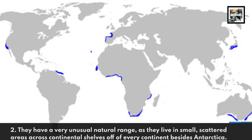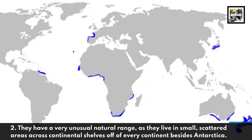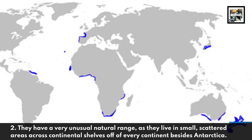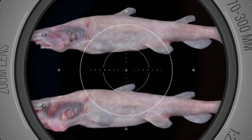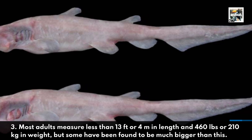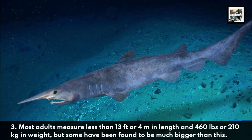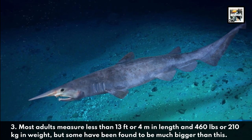They have a very unusual natural range, as they live in small scattered areas across continental shelves off of every continent besides Antarctica. Most adults measure less than 13 feet or 4 meters in length and 460 pounds or 210 kilograms in weight, but some have been found to be much bigger than this.